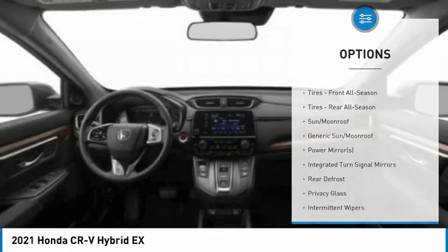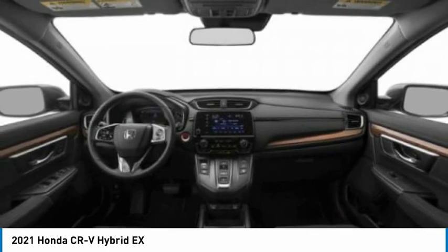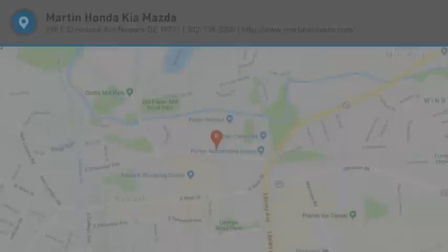Remote engine start, brake assist, traction control, stability control. Wouldn't you look great in this vehicle? Stop in today and see for yourself.